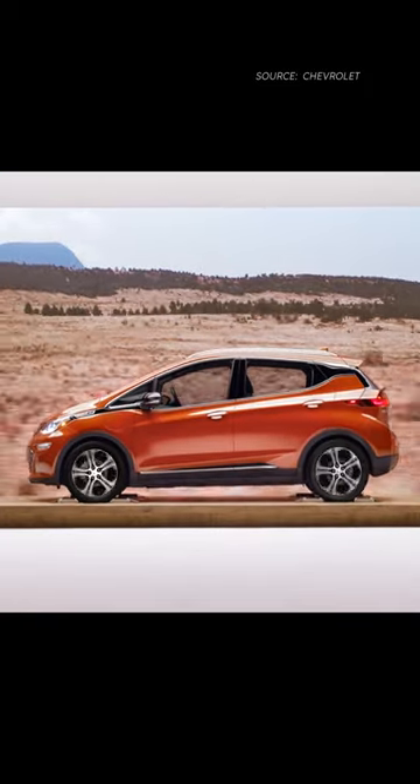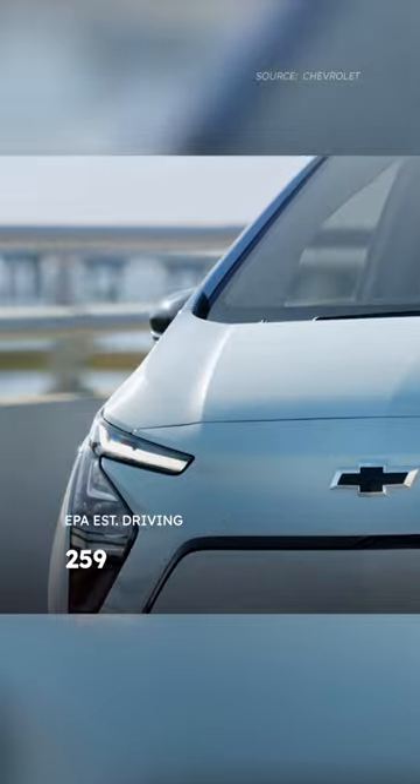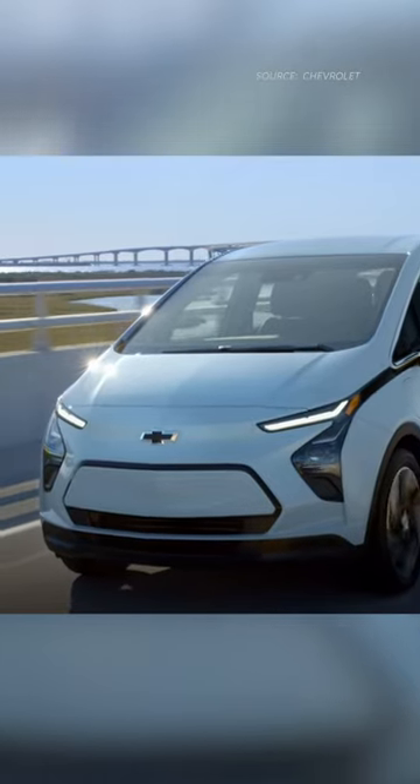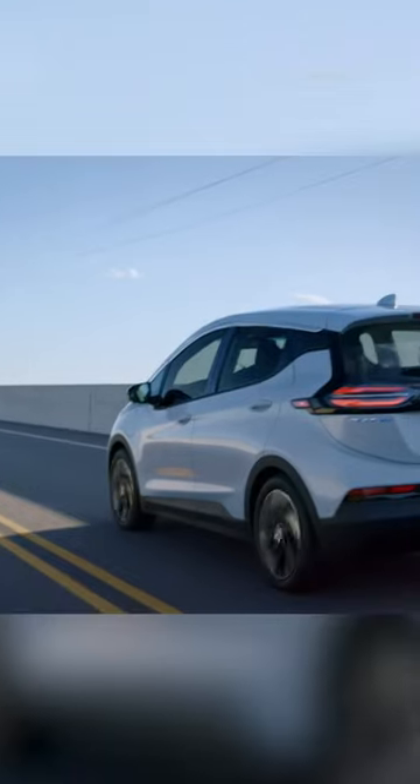With an impressive EPA-estimated range of 259 miles on a full charge, the Bolt EV is equipped to handle everything from daily commutes to longer road trips, ensuring that range anxiety is a thing of the past.